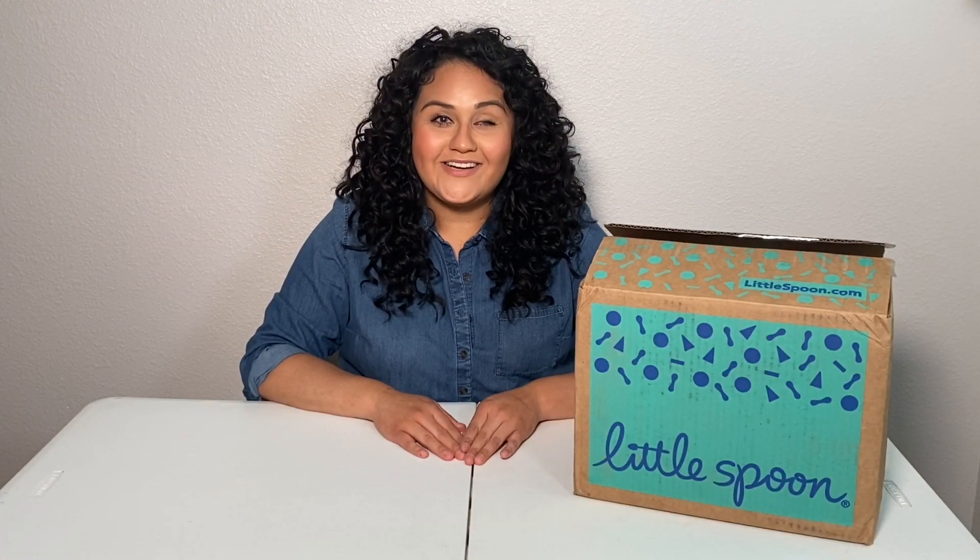Hi everyone and welcome to my channel! I'm super excited to finally be posting my first YouTube video. I've been wanting to do this for so long and I'm just finally doing it because it is time. Before we get started, I'm going to invite you guys to like and subscribe to my channel to see future content that I'll be posting and just to keep up with my life.